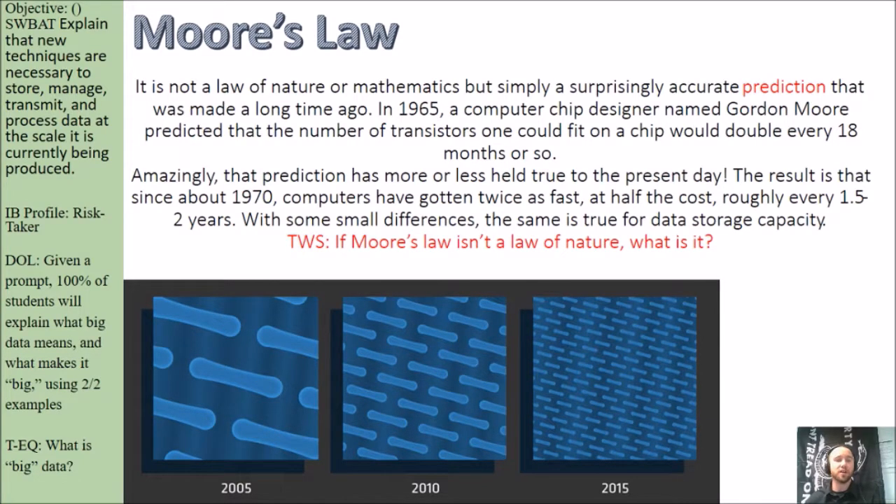This is where Moore's Law comes in. It is not a law of nature or mathematics, but simply a surprisingly accurate prediction that was made a long time ago. In 1965, a computer chip designer named Gordon Moore predicted that the number of transistors one could fit on a chip would double every 18 months or so. Amazingly, that prediction has more or less held true to this day.